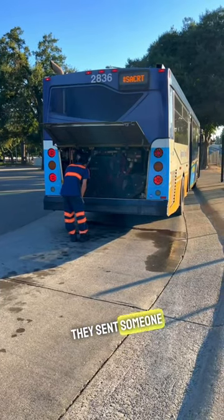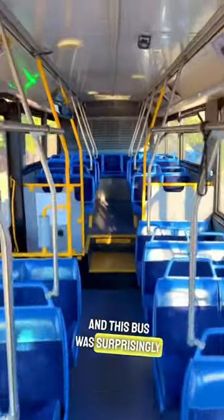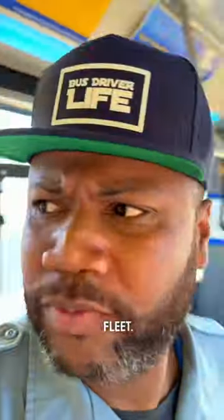I had an issue with my bus. They sent someone out and also sent me another bus. This bus was surprisingly extremely clean, considering the fact that this is one of the oldest buses in the fleet.